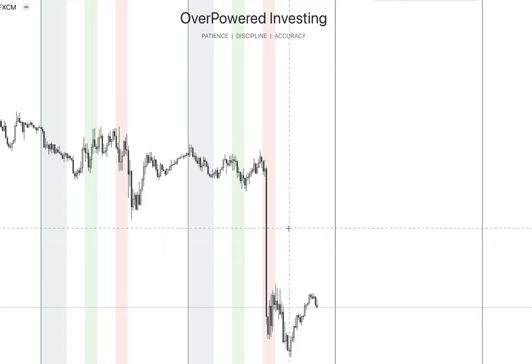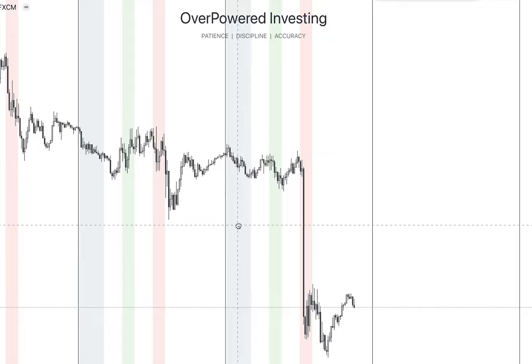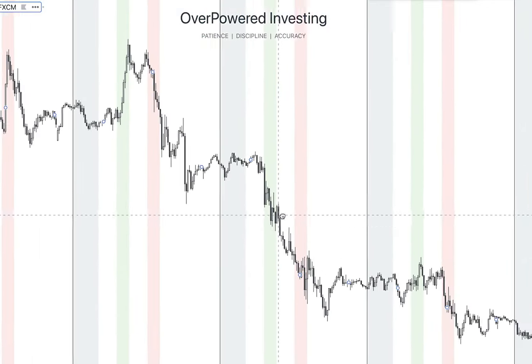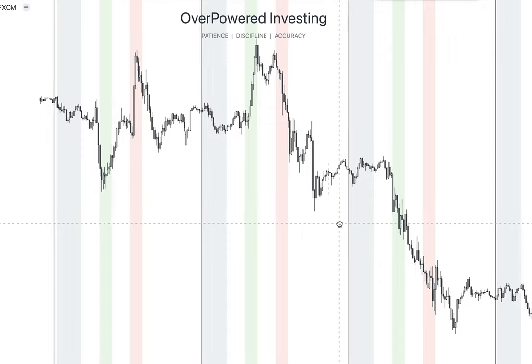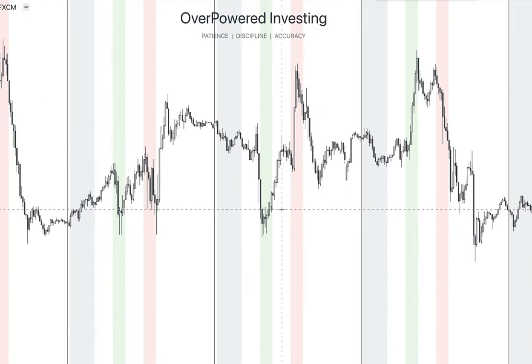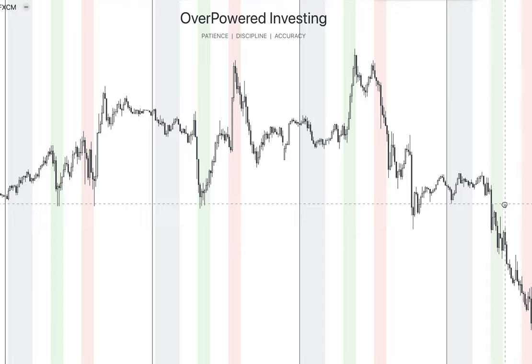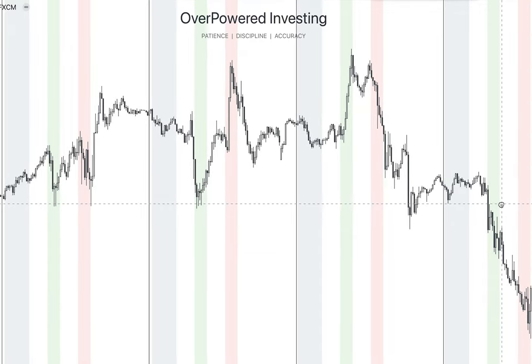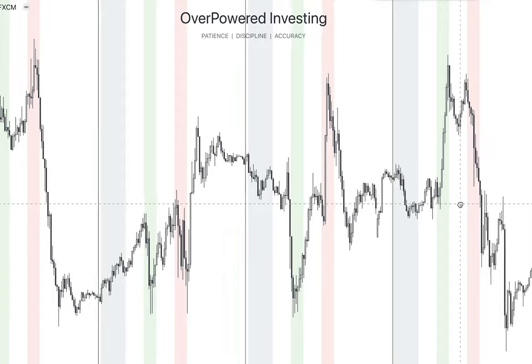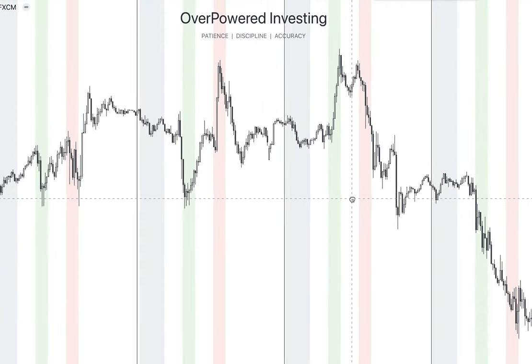You are not profitable with trading because you don't know about these three core entry models. A lot of people come to the markets just trying out different strategies, but they don't know the core entry models or the core principles of how the market moves. If you stick till the end of this video, you will learn how to trade three different market positions without ever wondering what to trade or feeling lost.